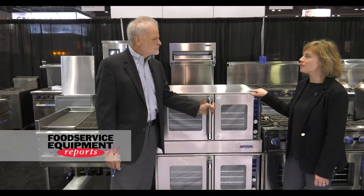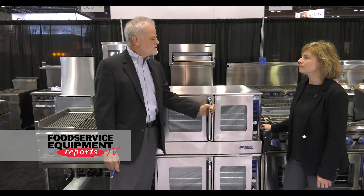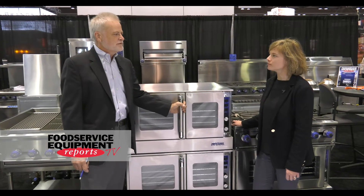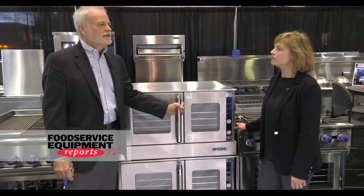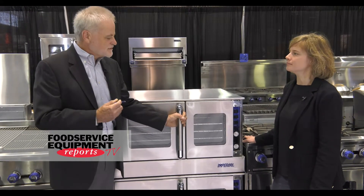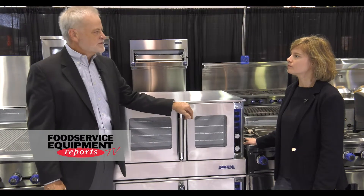So why purchase this oven compared to other models from competitors? This is not a generally accepted model out there. It's not well known in the industry; very few people have one. This is an application-specific oven, and if you need it for a particular need, then Imperial's going to have the better construction, the solid support, the heavier BTUs. It's going to be the one that sets us apart from the very limited ability to buy one of these in the market.